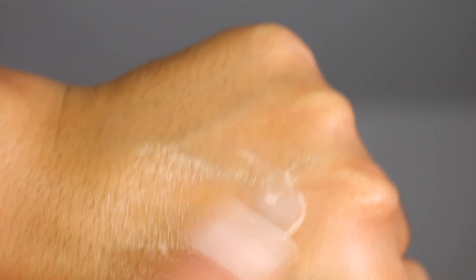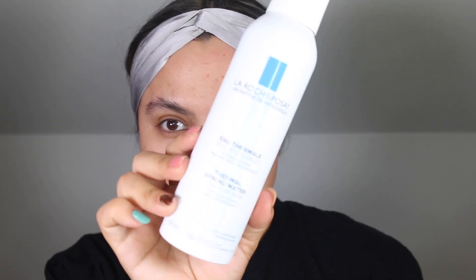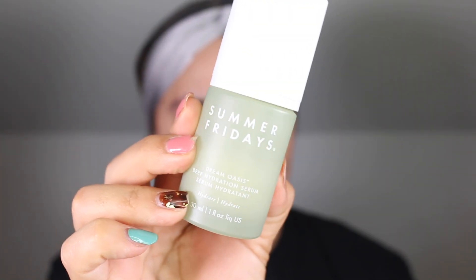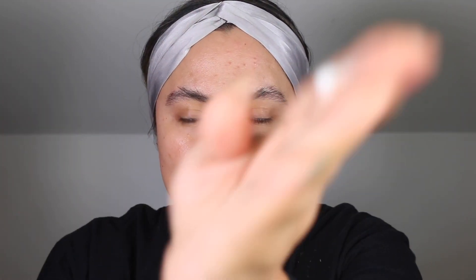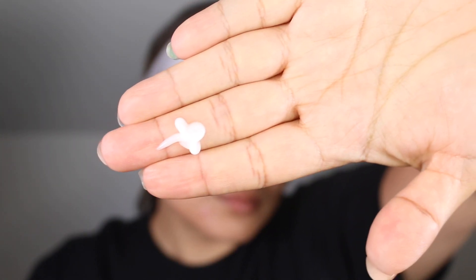I began using Dream Oasis on April 3rd after my barrier became impaired from a facial. I've gotten the same facial before from a different esthetician and my skin had done beautifully — it looked firmer, plumper, brighter, and more luminous — but this time I feel like the protocol just wasn't followed. My skin was left feeling like the Sahara Desert the following day, feeling super parched and very textured, and this helped to soothe my skin.